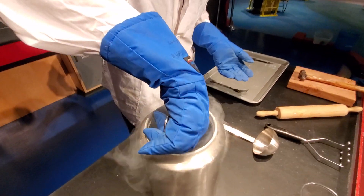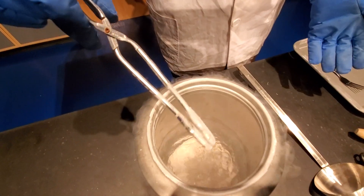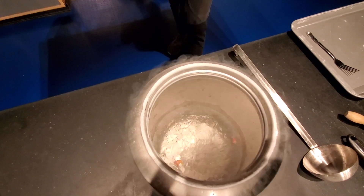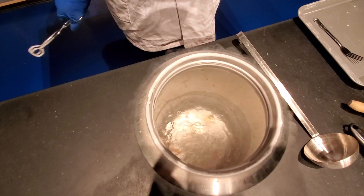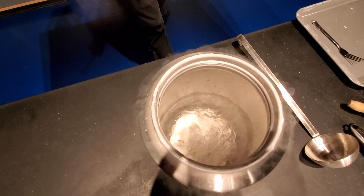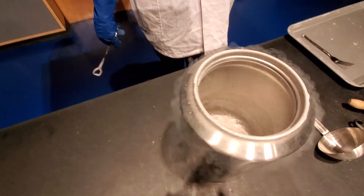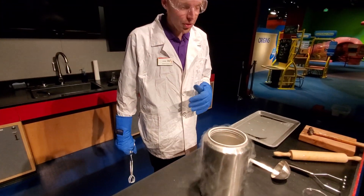For those of you who don't know, you're gonna actually start to hear that bubble and boil, because liquid nitrogen is approximately negative 321 degrees Fahrenheit. That's over twice as cold as the coldest day ever reported on Earth, so it's pretty cold.